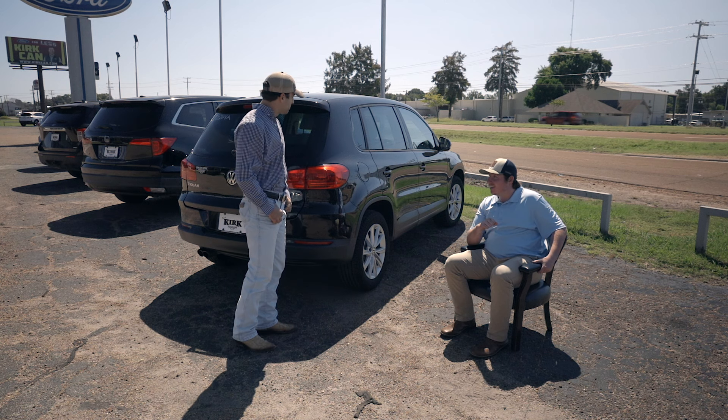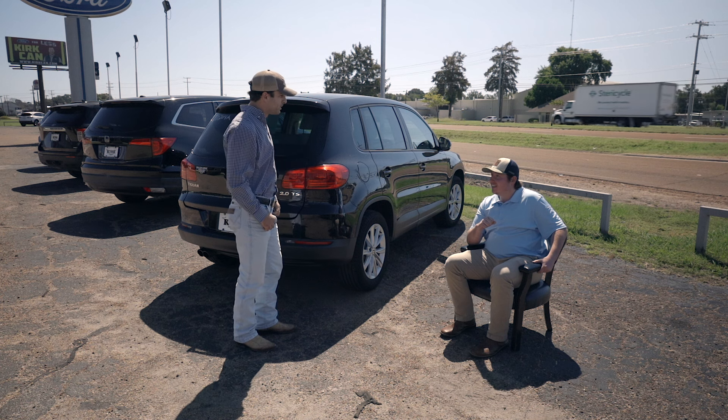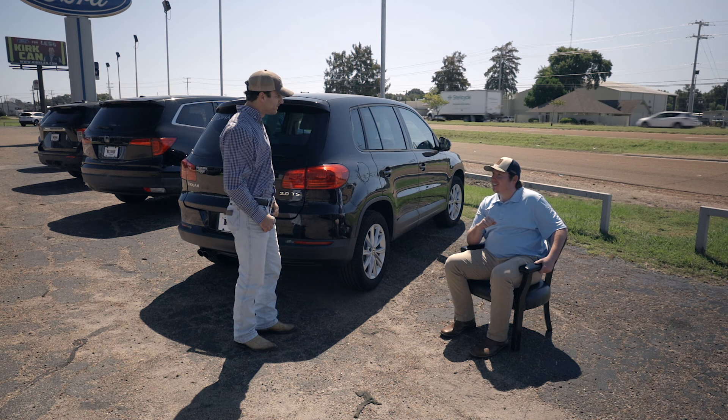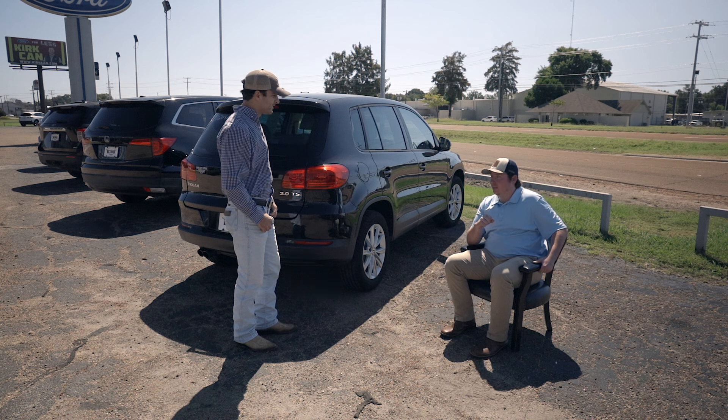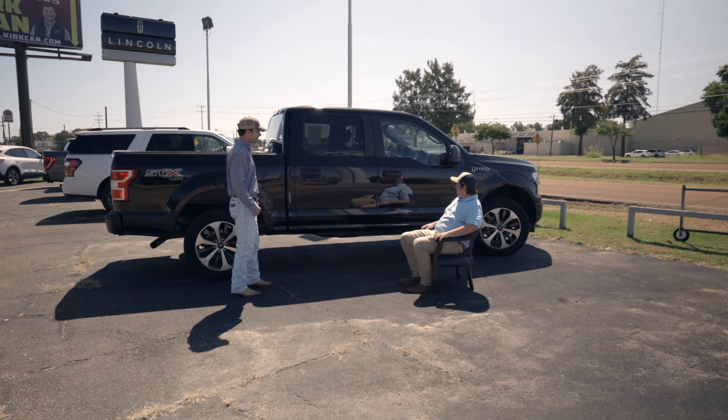I mean, it's nice, but I'm really looking for a four-wheel drive pickup truck. A pickup truck. You said what you wanted — look no further. Four-by-four pickup truck.